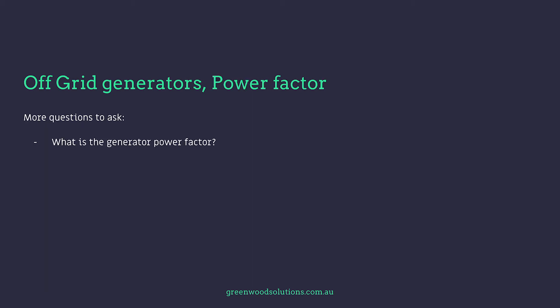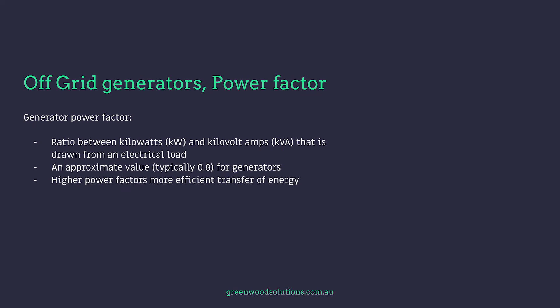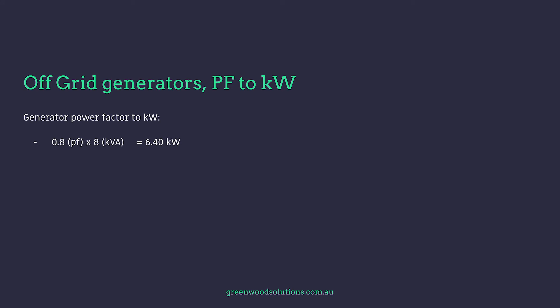What is the generator power factor? What's kilowatts to kVA? This is the ratio between kilowatts and kilovolt-amps (kVA) that is drawn from an electrical load. Generators usually have a 0.8 power factor — the higher the power factor, the more efficient the transfer of energy. So: 0.8 power factor times 8 kVA is 6.4 kilowatts; 0.8 times 10 kVA is 8 kilowatts output; 0.8 times 12 kVA is 9.6 kilowatts. You can see the kVA rating of a generator is effectively not its true output.